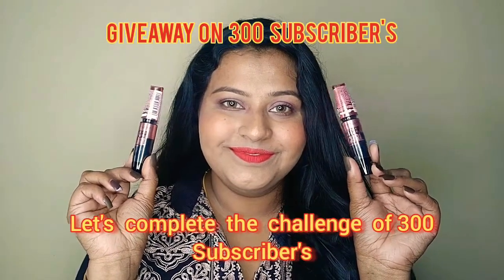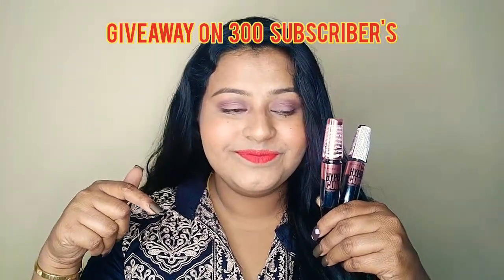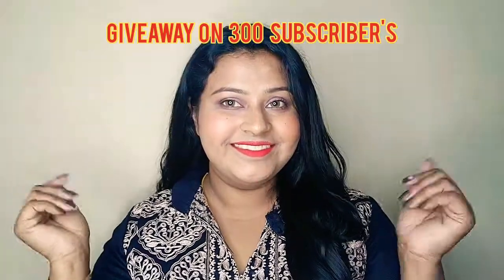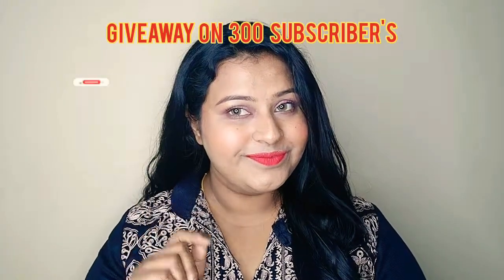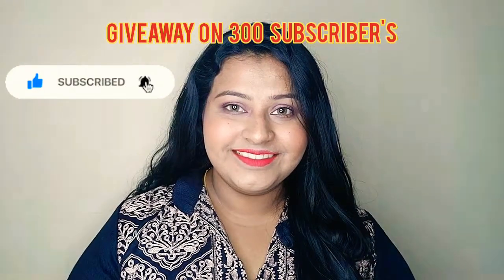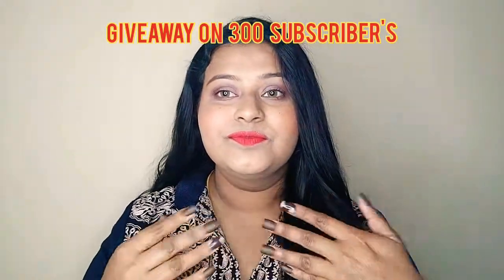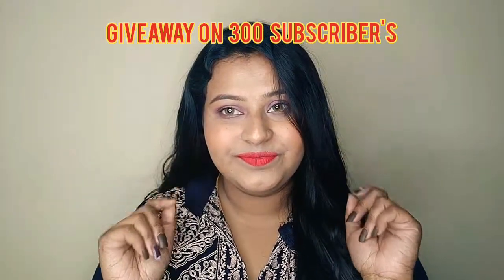I have a giveaway announcement today! I have two fully packed Maybelline Hyperical Mascaras with a long expiry date to give away. To enter, subscribe to my channel, hit the notification bell, like the video, and follow me on Instagram — the handle is linked in the description. I'll be giving the mascaras to two subscribers. Don't forget to share this video so we can do a giveaway video as soon as possible. Thank you for watching — see you soon!